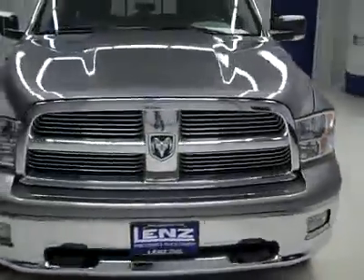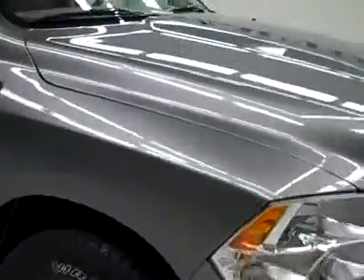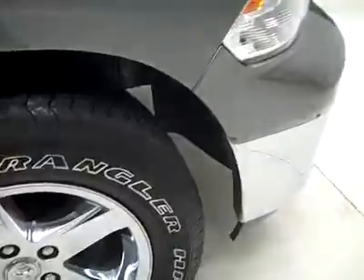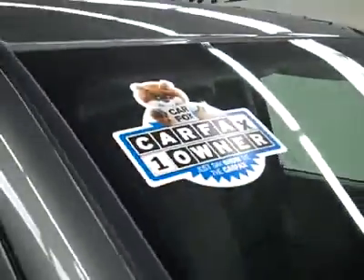This is stock number K2788, a 2011 Dodge Ram 1500 quad cab short box with the SLT package and Bighorn package. The color is great, only 13,000 miles and a 5.7 liter Hemi engine. These Goodyear Wrangler HP tires have probably about 75% of the tread, and the vehicle has a clean Carfax and is a one-owner vehicle.